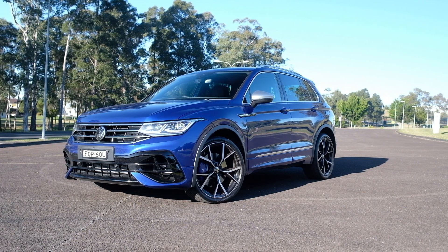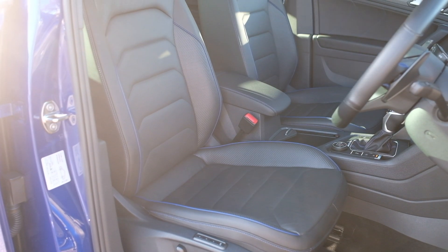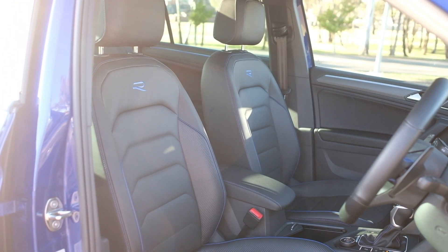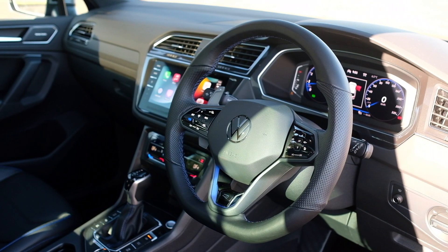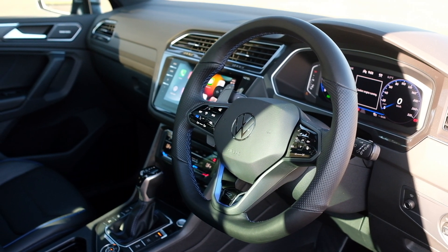Number two is the looks — that stands for the exterior and also the interior. I just think this is such a well-designed car. The outside looks so tough and so mean, and when you're inside it's just clean, crisp, high-end materials. It's just a really nice car to look at, and also to be in.